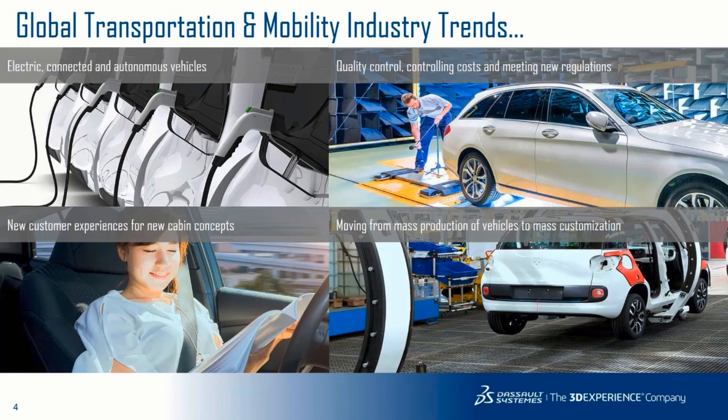Finally, we're moving from mass production of vehicles to mass customization. People don't just want to buy a product that fits a need; they want the product to fit exactly what they want it to be. That brings a new level of customization, and obviously that's a new challenge because you still have to mass produce your vehicle.